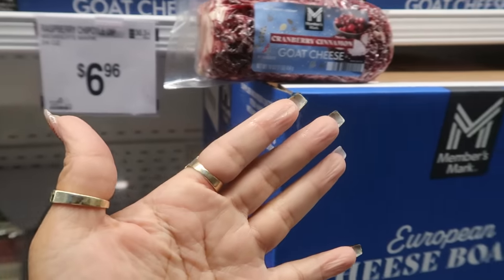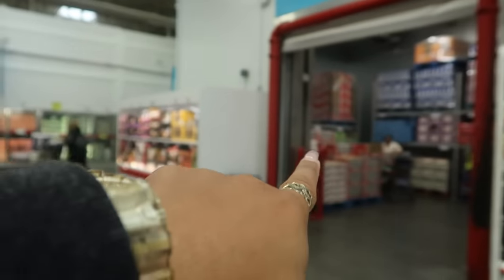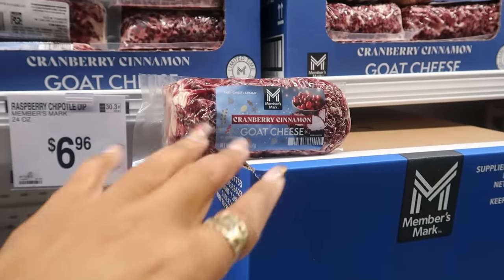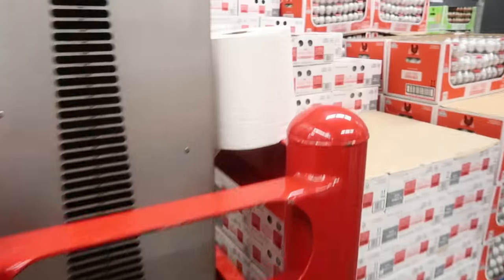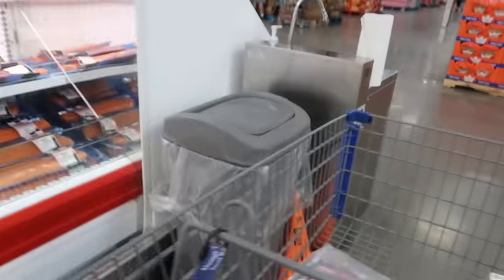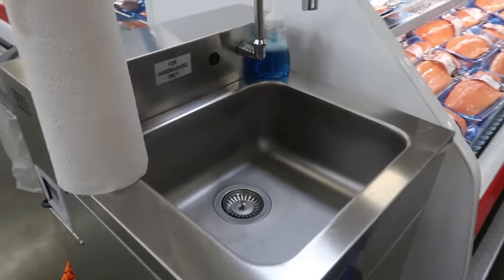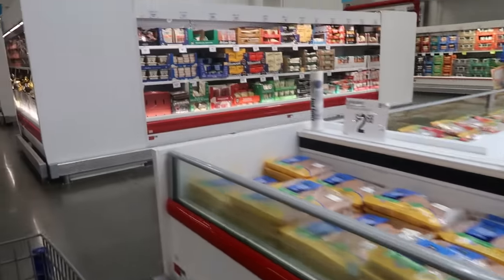I grabbed some napkins from the dairy rack and eventually had to make my way over to a sink to wash my hands properly — that little paper towel was not going to do it. The cranberry cinnamon goat cheese is $7.94, but I put it back. It is freezing in here!